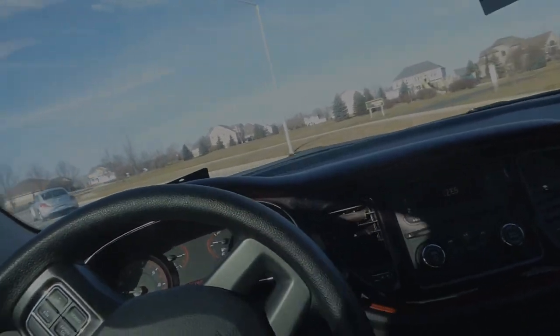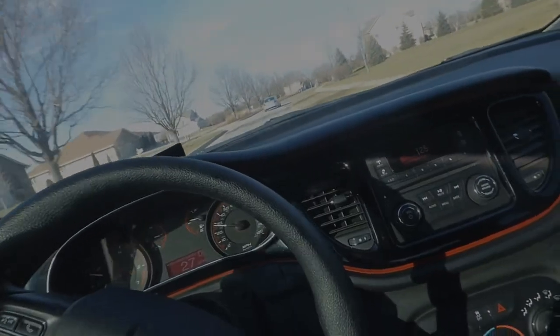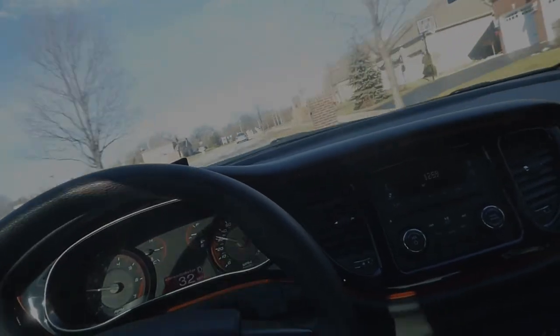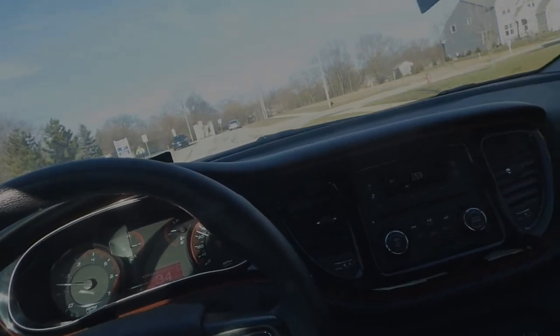I'm gonna do a review on this car, but I can tell you right now with all the mods that I have on it, it still drives amazing. I've only got about almost 14k — I'm 500 away from 14,000 miles — so it's pretty new. It doesn't have over 100k or 80k or whatever, so it's brand spanking new.